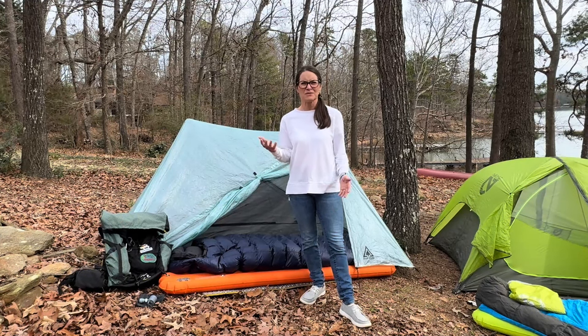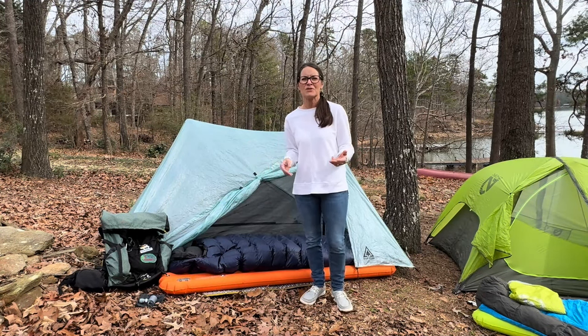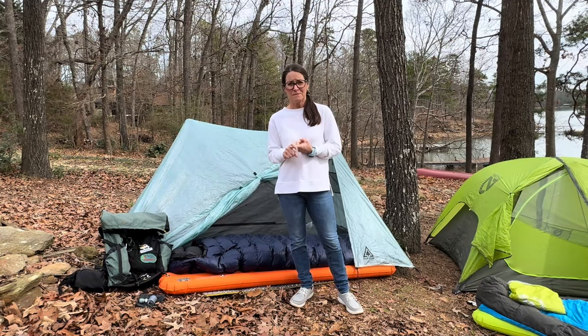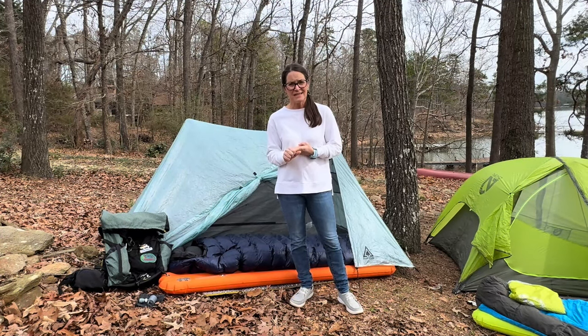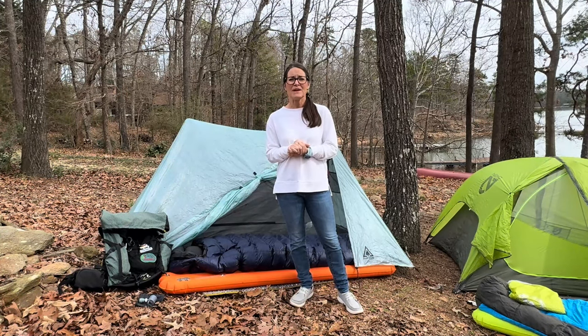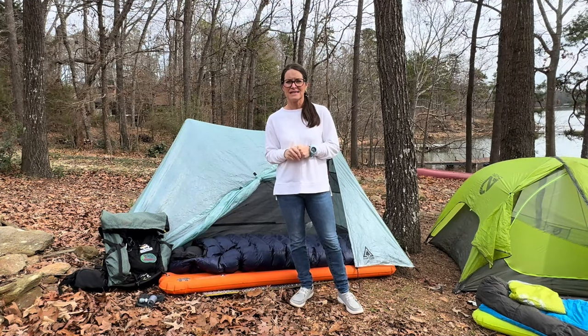What is the Big Three? The Big Three are the three most important things that a backpacker takes on a trip: their pack, their tent, and their sleep system. And so I wanted to share with you today what I have chosen for my AT thru-hike.